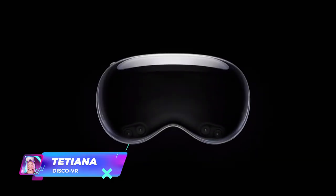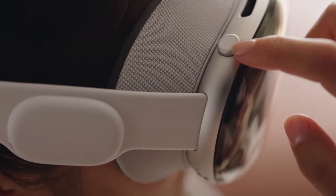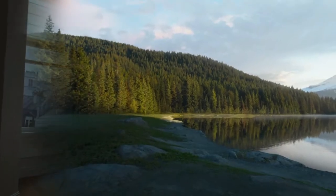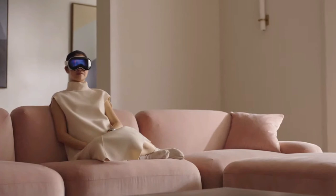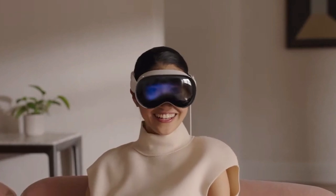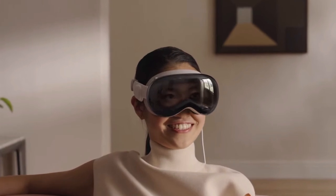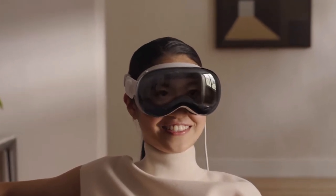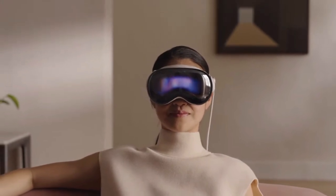Vision Pro is Apple's new technological marvel, an XR headset that aims to revolutionize the way we experience extended reality. As you delve into fully immersive environments, the presence of others nearby is seamlessly integrated into your view. It also enables others to see your eyes projected on top of the headset if the Vision Pro user can see them, and these eyes go away if the user is in a fully immersive VR experience.